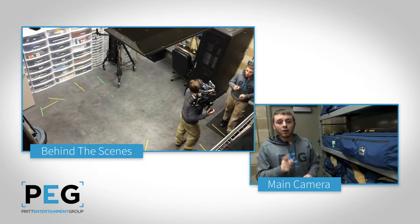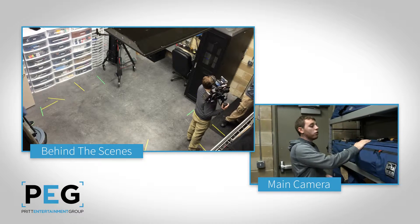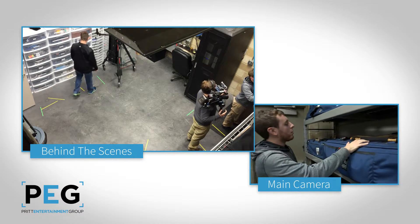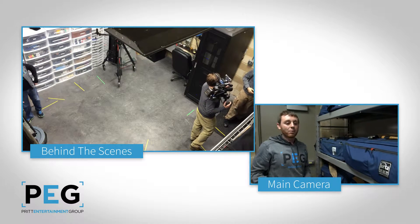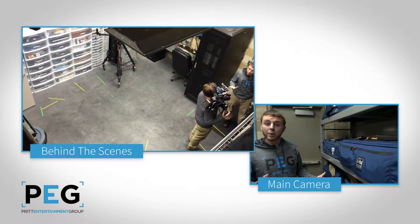Those cameras have to be supported somehow, as do the lights. To do so, we have our tripods here, as well as some light stands and some sandbags in the back. Together, these help us keep our cameras nice and smooth or locked down, whatever we really want.